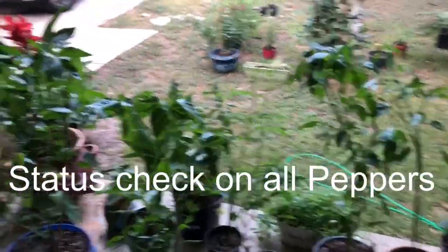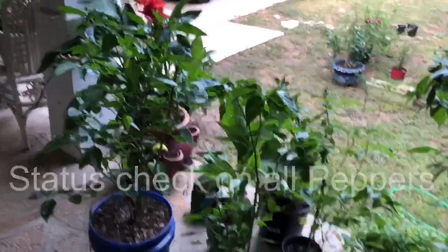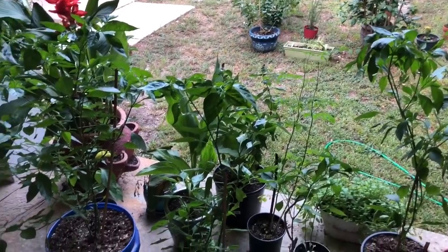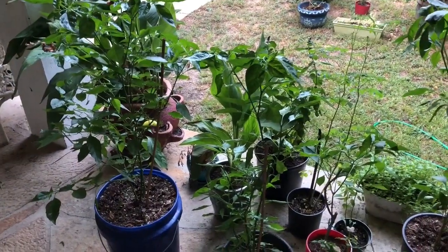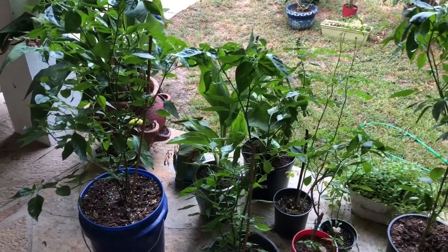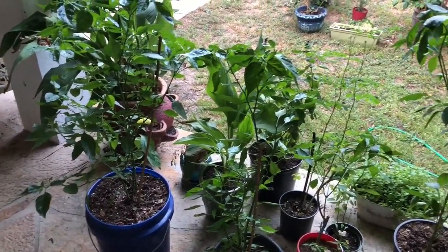Hey guys, Angie Peppers here. I just wanted to do a quick update and status check on all the pepper plants and things that I've been working on throughout this past several months.